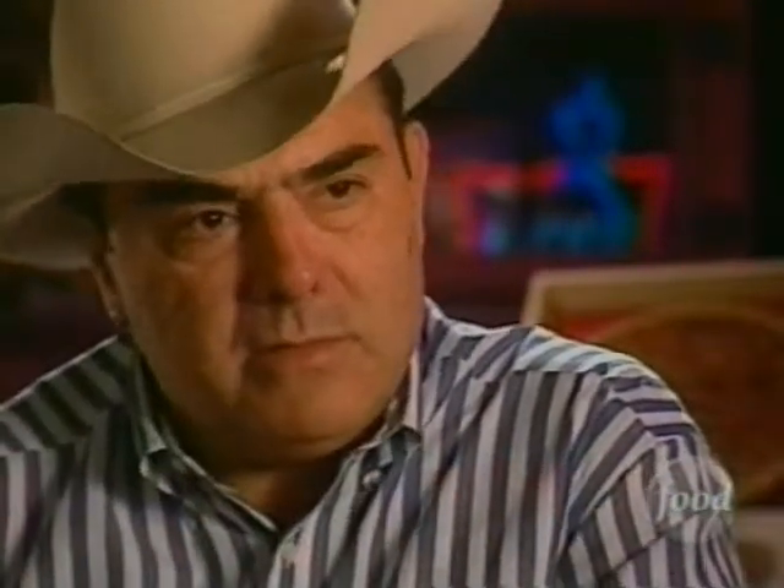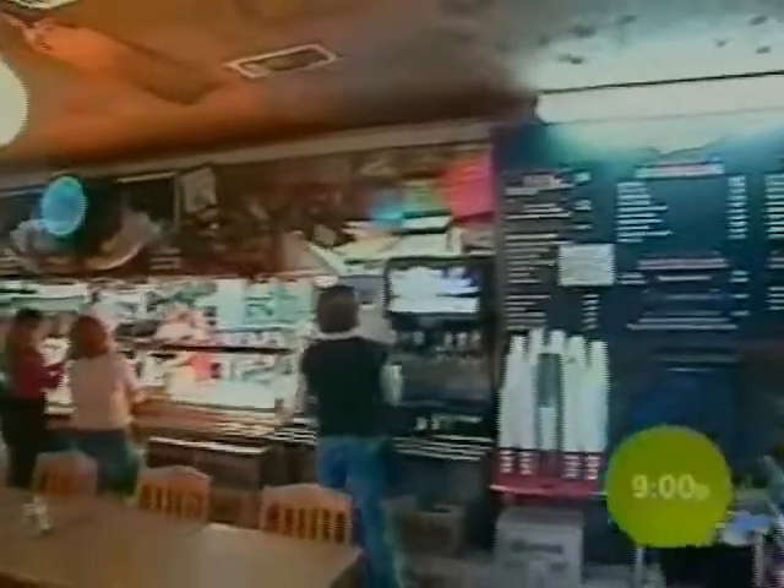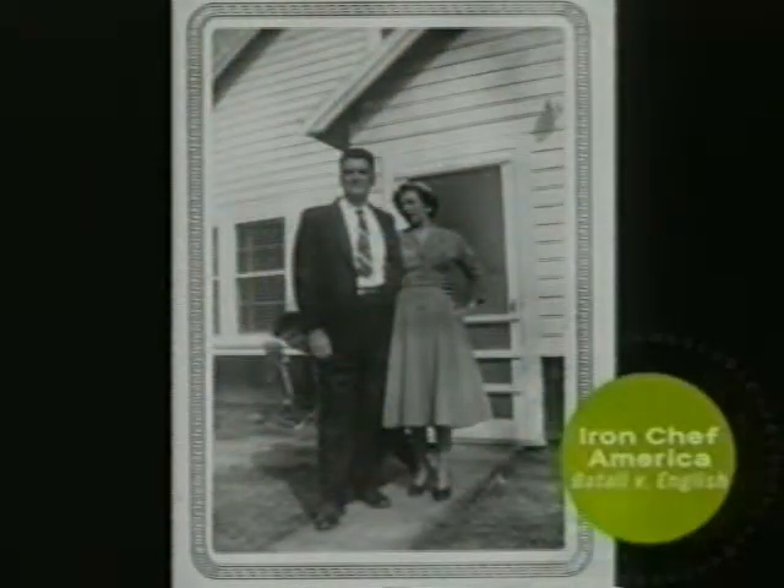Jim said he was tired of his old life and was going to open either a bait shop or a barbecue place. Good decided that the smell of barbecue beat that of a bait shop any day, and along with his uncle and mother Emma, the Good Company was born.